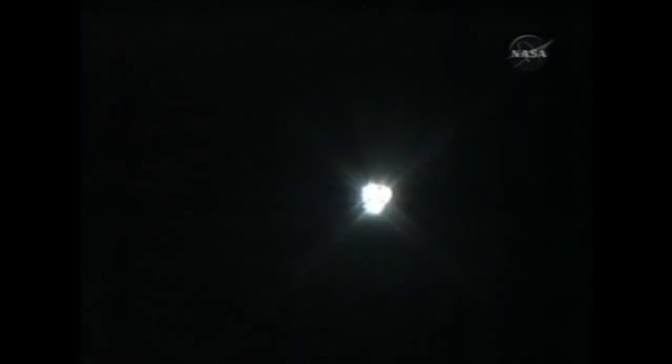Two minutes and seven seconds into the STS-131 mission, the booster officer in the Mission Control Center has confirmed solid rocket booster separation. All systems continuing to function well.